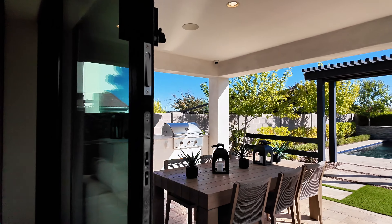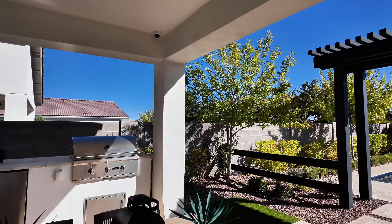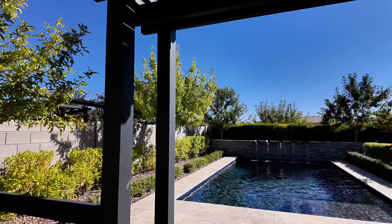These stacking doors will stack all the way open, so you can have this whole exterior wall open and just walk right out. Amazing to have — maybe not in summer, it's a little toasty here — but other than that, gorgeous.